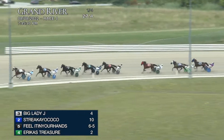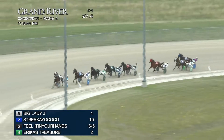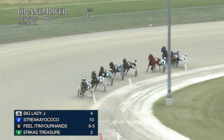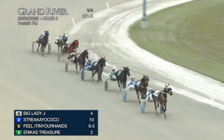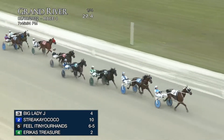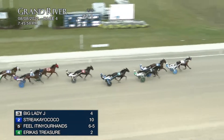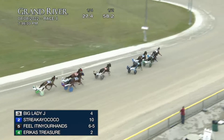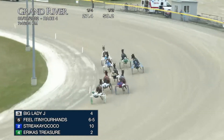Big Lady J, 27 and four opening quarter, in front of Shereke Yacoco who's two lengths in arrears. Feel It In Your Hands is third, and Erica's Treasurer is racing in fourth position. And then Ace 44 Money, Clear As Glass to the outside, Bonnie's Sunshine, and then Upswing Hannover. Now popping out from third, there goes Feel It In Your Hands giving cover to Erica's Treasurer. Halftime was 58 and two, a 30 and three second panel breather.